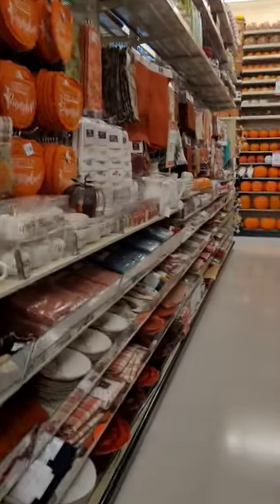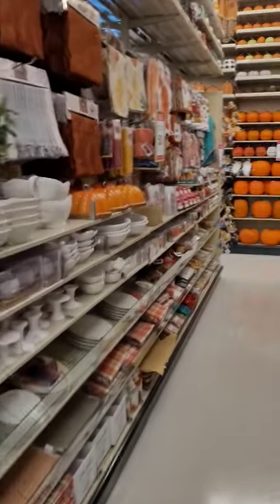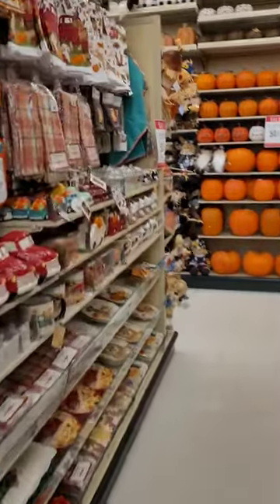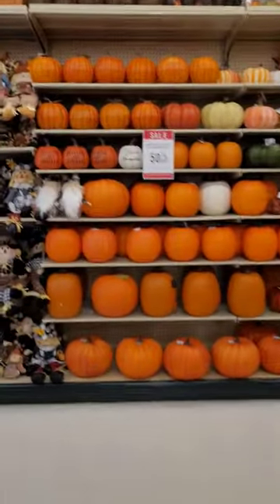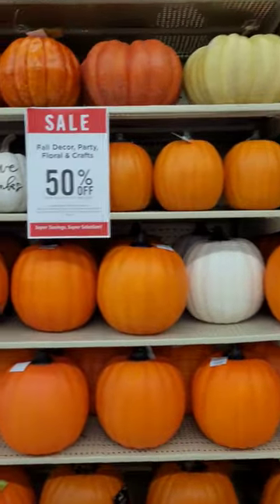Hobby Lobby has done away with what they call Halloween decorations and instead they fill the shelves with fall decorations, so it works for Halloween and Thanksgiving and October, November together. There's a ton of stuff to choose from, and right now all fall decor is 50% off people.